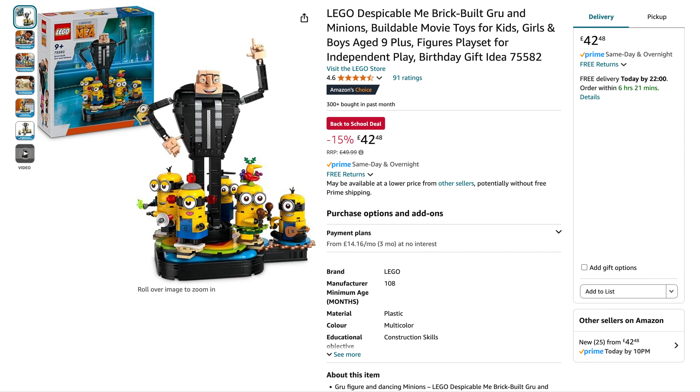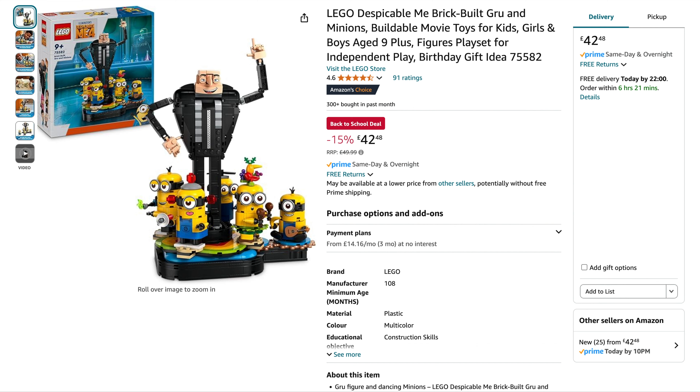I spotted the Despicable Me 4 set — the Brick Built Gru and Minions. Originally $50, 15% off, down to around $42-$48. Another cracking price is the Technic Lamborghini Cyan, originally $390, over £100 off — down to £282. I know Asda's were doing it a little bit cheaper but that deal's ended, so this is the next best one. £282 for that is really good.